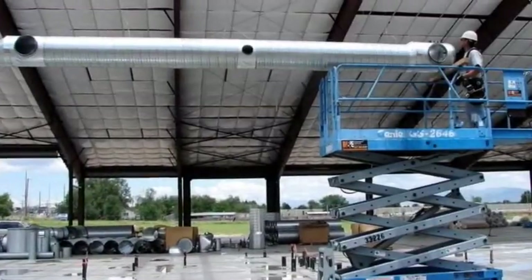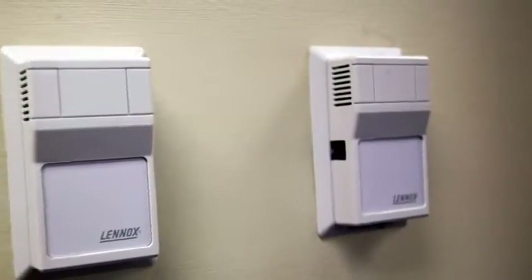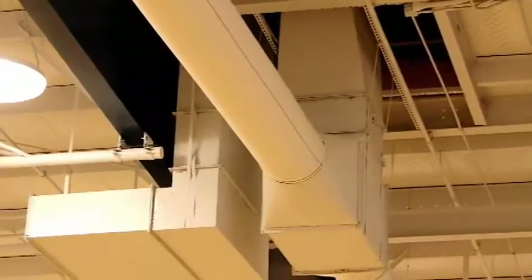The signature BGW heating and cooling system features three key components that can provide up to 50% less utility costs than the national average. Each system uses naturally clean air and provides savings on first time costs, ongoing maintenance and operating costs.